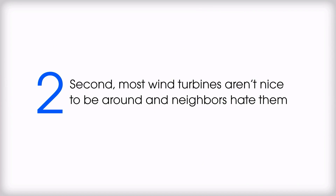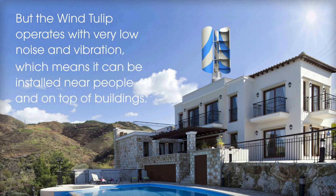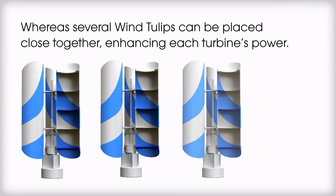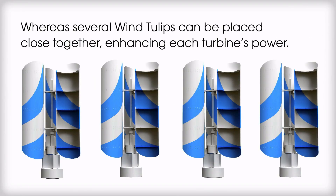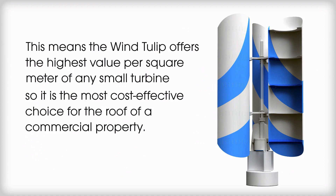Second, most wind turbines aren't nice to be around and neighbors hate them. But the Wind Tulip operates with very low noise and vibration, which means it can be installed near people and on top of buildings. Third, most wind turbines need to be placed far apart to be effective, whereas several Wind Tulips can be placed close together, enhancing each turbine's power. This means the Wind Tulip offers the highest value per square meter of any small turbine, so it is the most cost-effective choice for the roof of a commercial property.